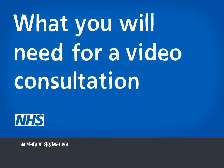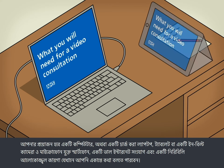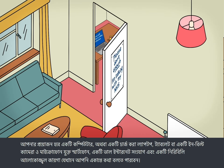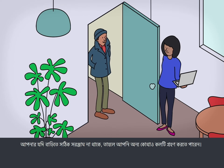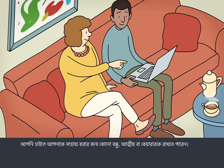What you will need: a computer, charged-up laptop, tablet or smartphone with a built-in camera and microphone, a good internet connection, and a quiet, well-lit place where you can talk privately. If you don't have the right kit at home, you can take the call somewhere else. You can get a friend, relative or carer to help you if you want to.